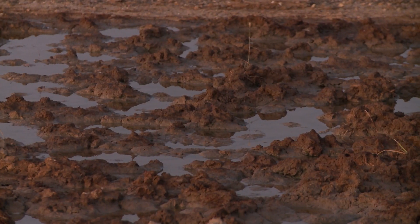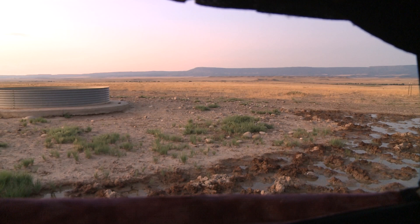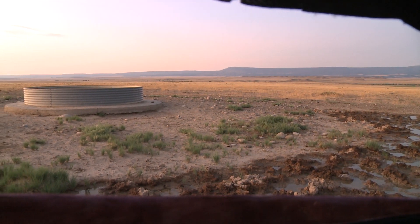I was hunting a trail that led to our alfalfa field — the antelope were tearing it up. Michelle was hunting antelope a little more traditionally. She was in a muddy pop-up blind, hunting over a waterhole.